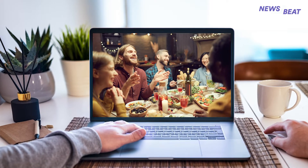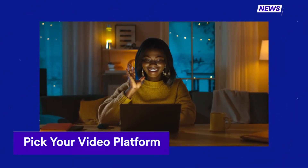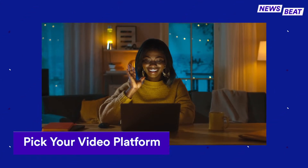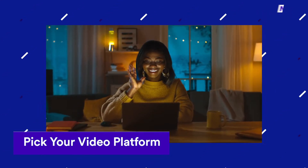Here's what you need to pull one off: Skype, FaceTime, Zoom, and Google Hangouts are all great video chatting options. Just make sure everyone has the necessary software and account logins before dinner is cooling on the tables.